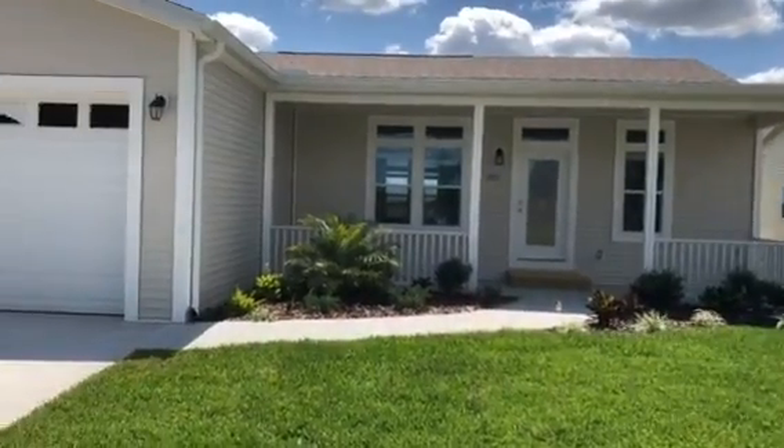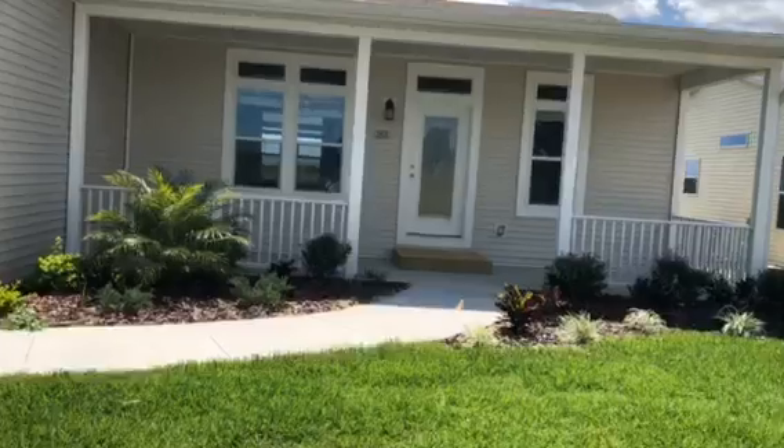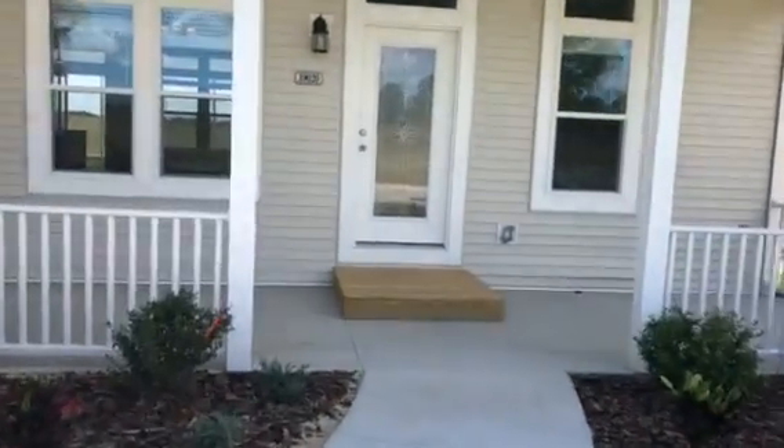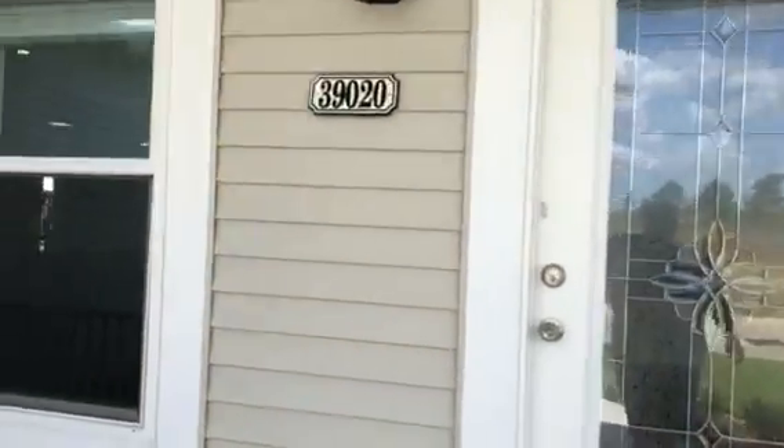Hi folks, I wanted to show you my most popular home here at the Highlands. It's a three-bedroom, two-bath, 1,440 square foot, two-car garage with a rock and chair front porch. Just a beautiful home.